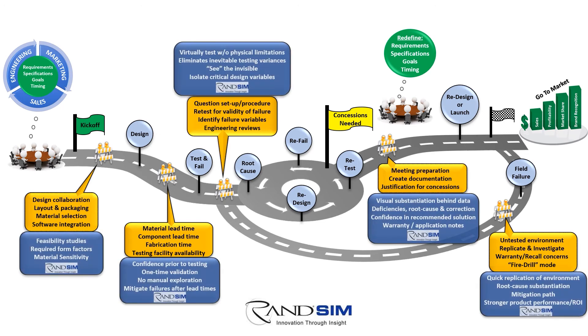At RAND Simulation, we offer solutions that eliminate these hidden barriers, compress development cycles, and enhance design quality. We've found these benefits occur when early-stage feasibility studies can be quickly conducted for confidence in design viability ahead of lead times and testing, and when testing is used for one-time validation instead of uninformative and time-consuming manual exploration.